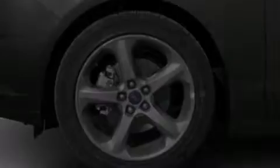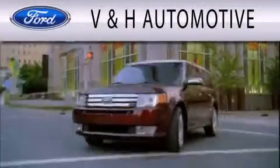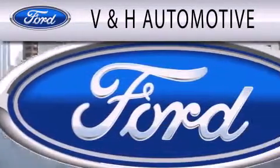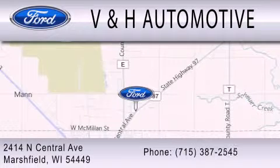Call now to find out how you can own this breathtaking vehicle. V&H Automotive is dedicated to doing everything possible to ensure that the experience you have selecting your next vehicle is as pleasant as possible. We are located at 2414 North Central Avenue in Marshfield.